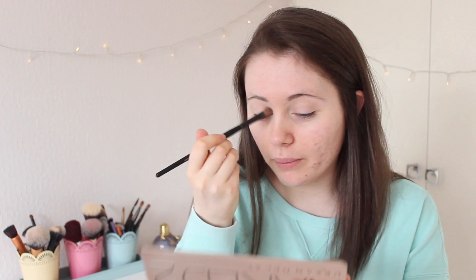I recently decluttered all my makeup, which you guys will be seeing soon. The only eyeshadow palette I actually have left now is this Naked 2 by Urban Decay, and I've made a goal to try and use up all the shadows in it. I don't have a set deadline but it would be so satisfying to use up a whole palette.